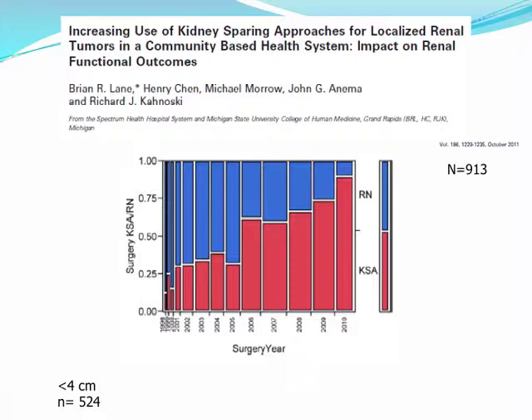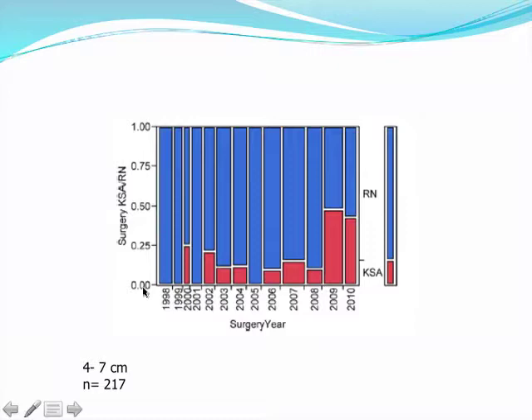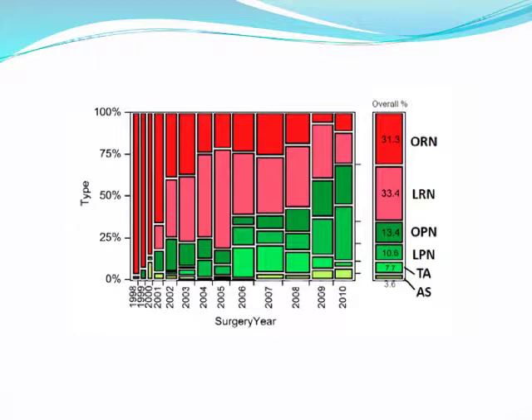In community-based health systems in Michigan, over the past decade there has been an increasing use of kidney-sparing approaches for tumors less than 4 centimeters, and a trend toward increasing use for T1B tumors as well. Early in the decade, laparoscopic radical nephrectomy really increased, but over time partial nephrectomy — whether open or laparoscopic — has increased. Higher volume surgeons, defined as greater than 20 cases annually, as well as more recently graduated fellowship-trained surgeons, had a higher rate of kidney-sparing approach use overall.